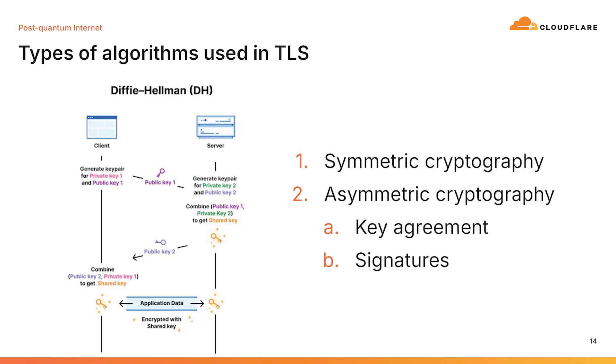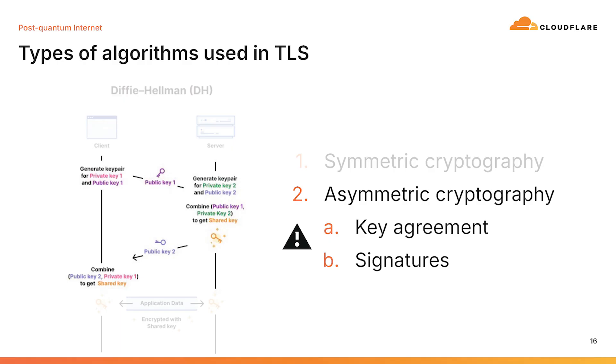The asymmetric part of cryptography has two parts: key agreements and signatures — and both are things we need to worry about. The good thing is symmetric cryptography is actually fine. If you think about AES-128 and AES-256, there's no inherent threat to break symmetric encryption. In fact, researchers have said that to break AES-128, we would need the same number of qubits that would cover the surface of the Moon. So for now, we're good. However, we do need to think about asymmetric cryptography — key agreement and signatures — and we'll focus primarily on key agreement, as that's what has been implemented at Cloudflare.